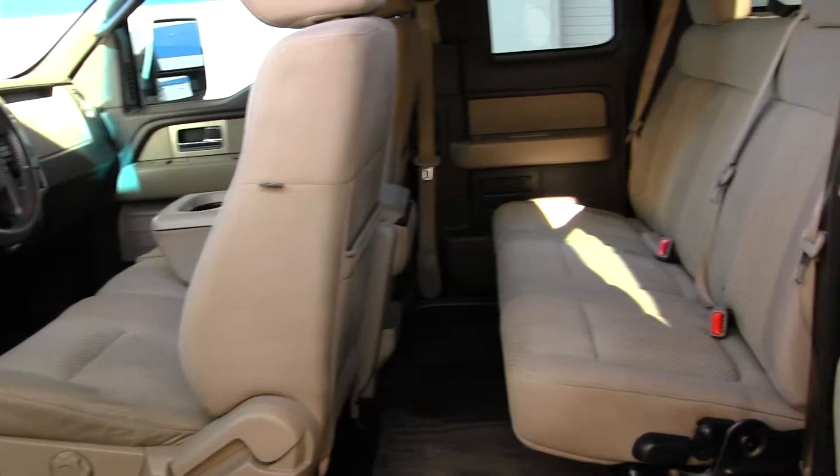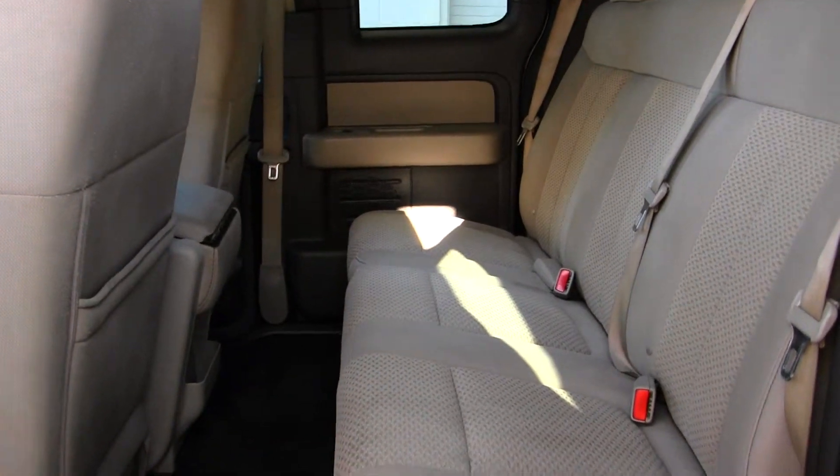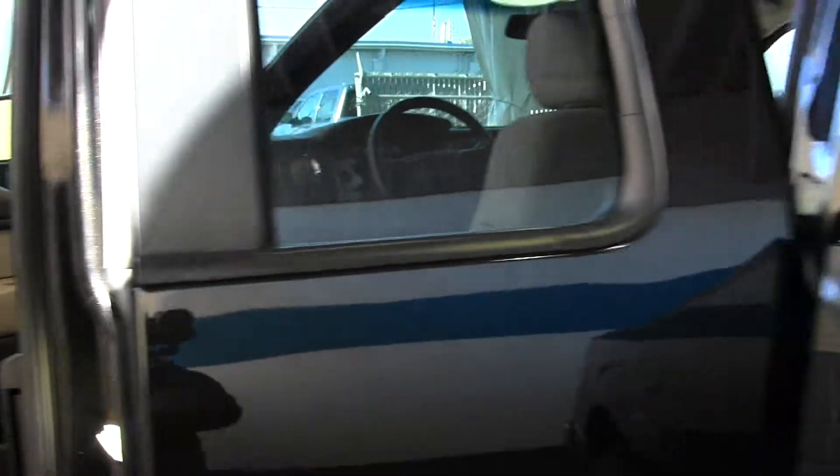The back seat comfortably seats three — nice and spacious back here. It's very easy to fold these seats up for extra space if needed. It does come equipped with all-weather mats to keep the carpet nice and clean as well.